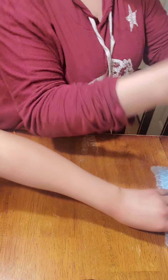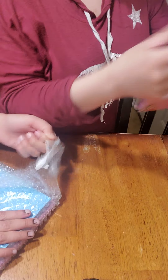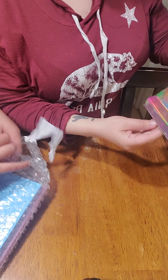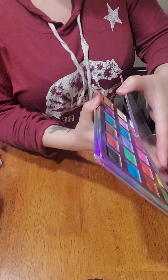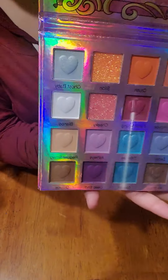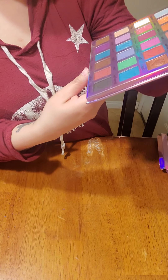Then we got this one right here which I haven't seen yet — this might be one of the ones we got. It doesn't tell you what's inside, but look how pretty! You've got matte shades and some shimmers.